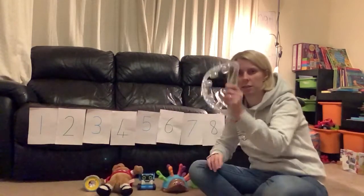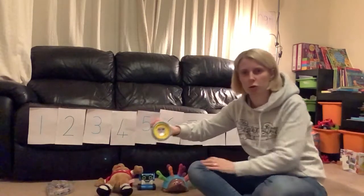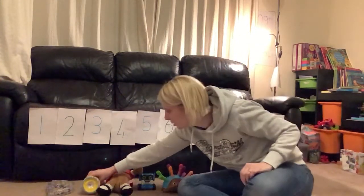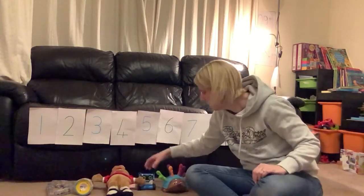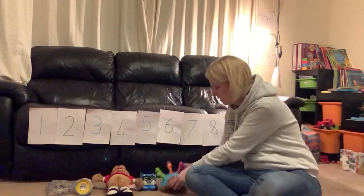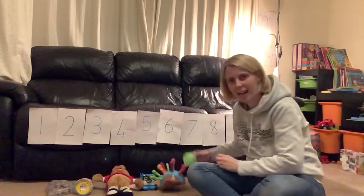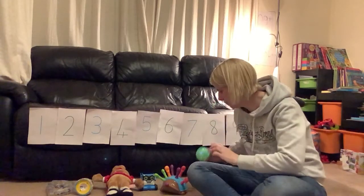I've got a tambourine. I've got a torch — see if it works, it does! A torch. I've got a Bonnie Bear, so a teddy. I've got a robot, a hedgehog, and a ball. Can you see it flashing? A flashing ball.